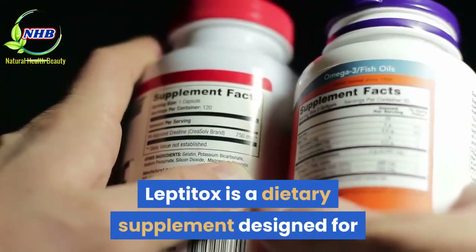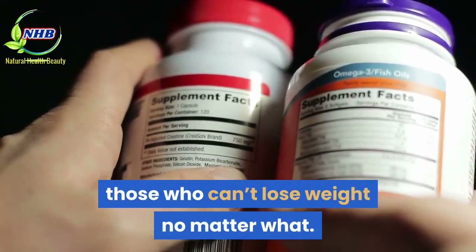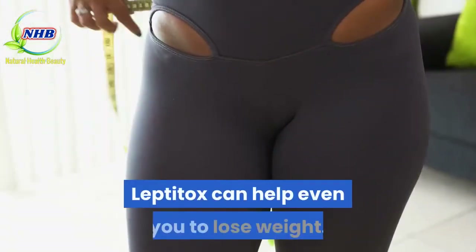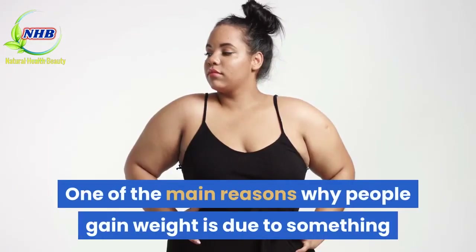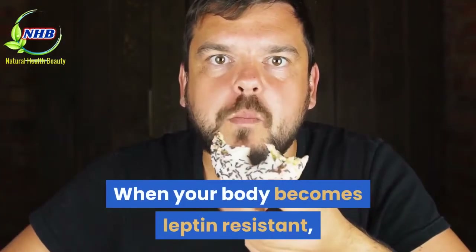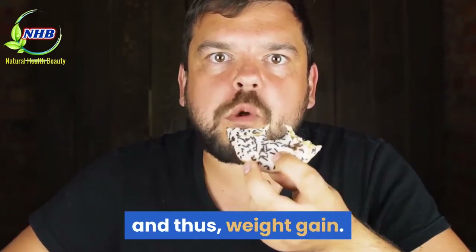Leptitox is a dietary supplement designed for those who can't lose weight no matter what. Exercise daily, indulge in no junk foods, yet still don't see any results? One of the main reasons why people gain weight is due to something that happens within the body: leptin resistance. When your body becomes leptin resistant, it starts ignoring those signals, which leads to overeating and thus weight gain.